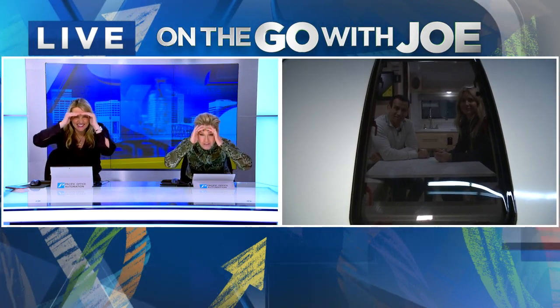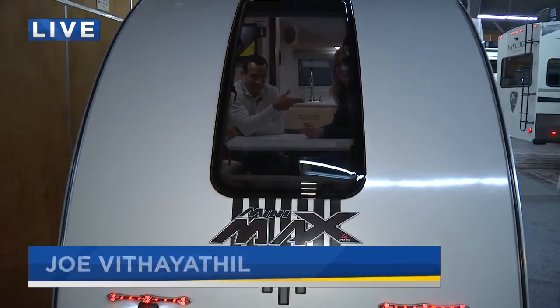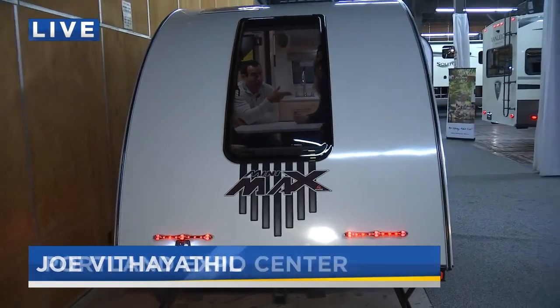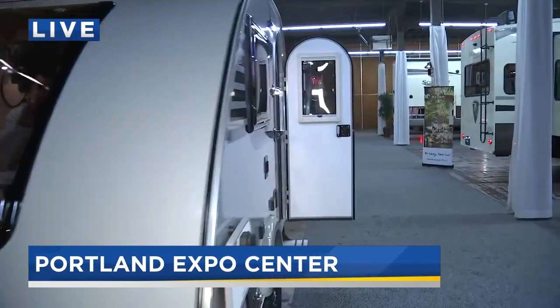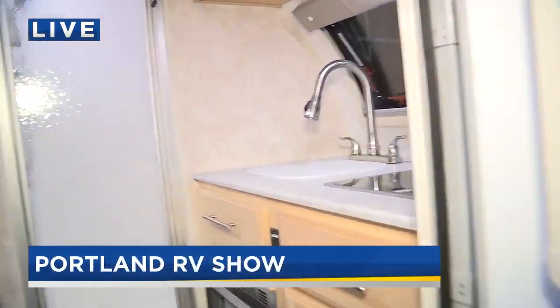Hey guys, I'm here with my friend Sunny. We are poking our heads out — I guess that's the sunroof, or the atrium, I'm not sure what that is. I'm going to bring Daryl around here so we can show you kind of what we're in right now. The RV show — it's a little bit of a tight squeeze — is getting underway today here at the expo center.